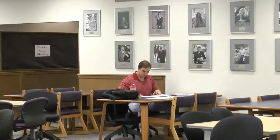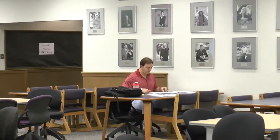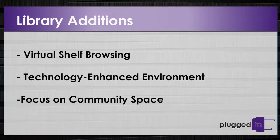In many cases by night, portions of that building can be used. The library during long semesters is open 24 hours, so students may start at midnight working on a project, others in the morning or afternoon — making more campus resources available. As part of the Academy of Tomorrow movement, the library will have a virtual shelf browsing feature, a technology-enhanced environment, and a focus on community space.